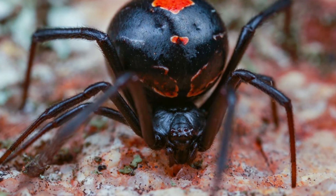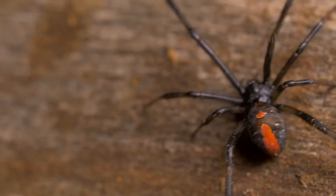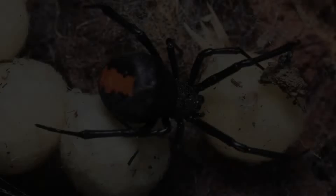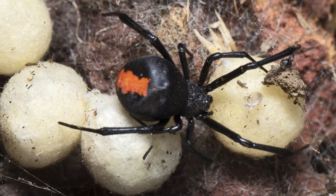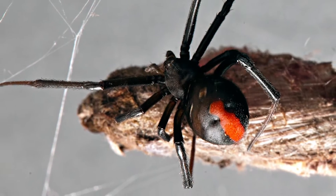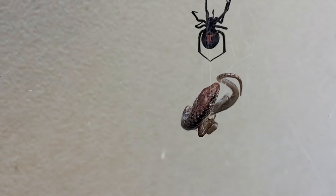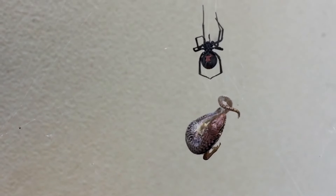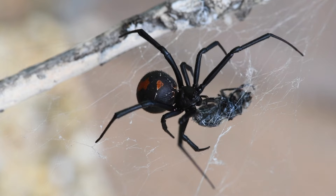Speaking of venomous animals, check out these guys. The redback is one of Australia's most venomous spiders. They're hard to miss as they have a distinct red stripe down their back. Bright colours like this are nature's way of saying, 'Back off! I'm dangerous!' Despite being only about one centimetre in length, redbacks love to capture much larger animals in their web, like lizards, other spiders, and even snakes. Once the redback traps its prey, it injects it with a deadly venom, immobilising and killing them in a matter of minutes.